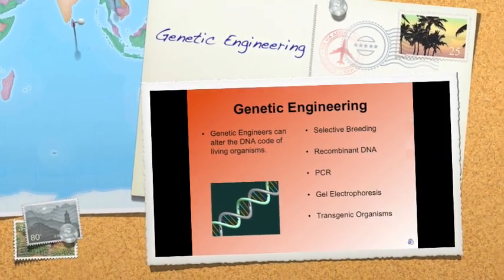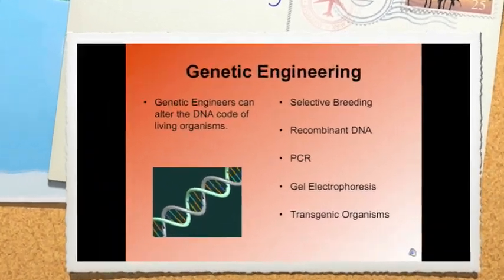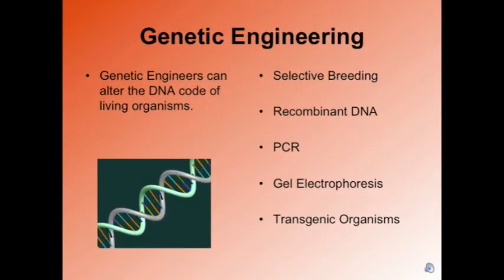Genetic engineering, which is what we're going to be talking about today, is the process in which genetic engineers or scientists can alter the DNA code of living organisms, which is a highly controversial topic in today's society.